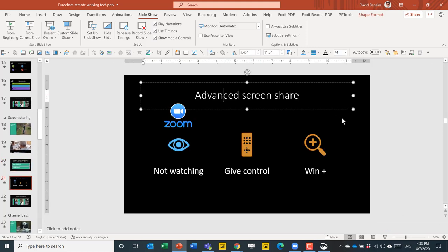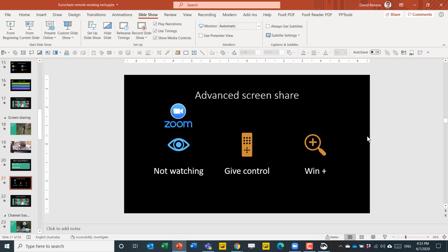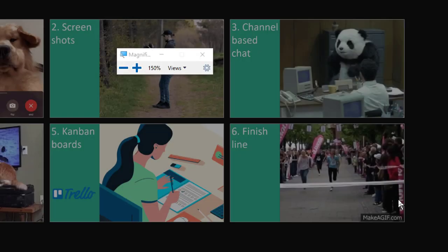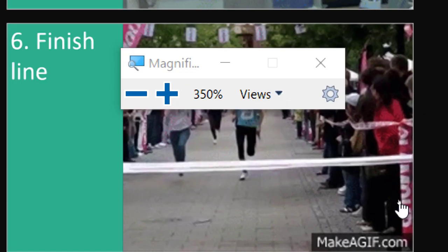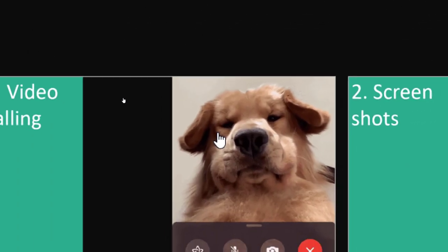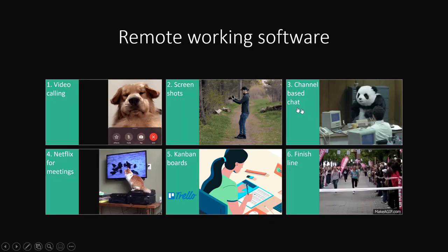For advanced screen sharing options, Zoom can actually notify you if anyone has not kept it as their main window, showing pop-up icons for that. With all screen sharing apps, you can also give control to other people. If you press Windows key + Plus button, it launches the Magnifier, which lets you zoom in and out of any screen — not just PowerPoint, but whatever you're doing. I use this all the time, especially when teaching courses.